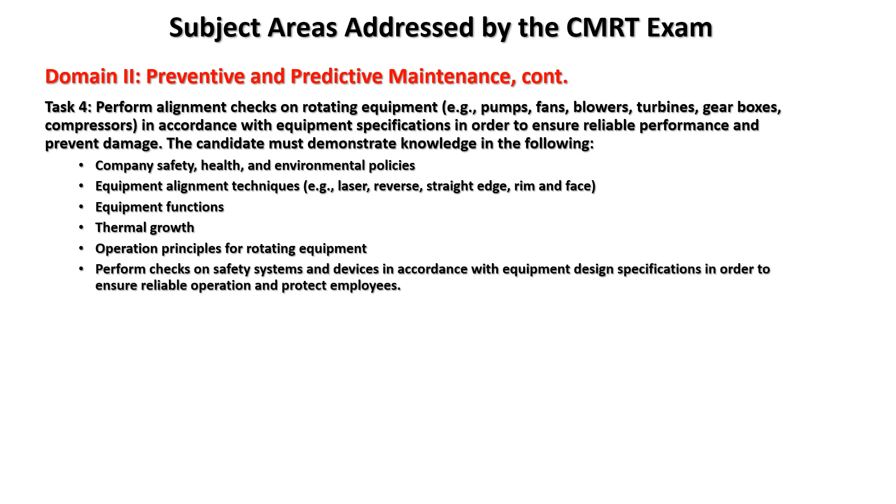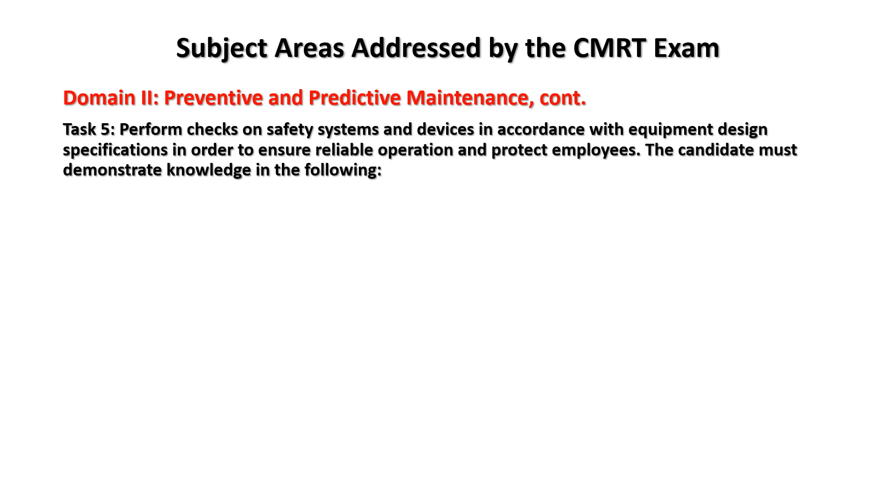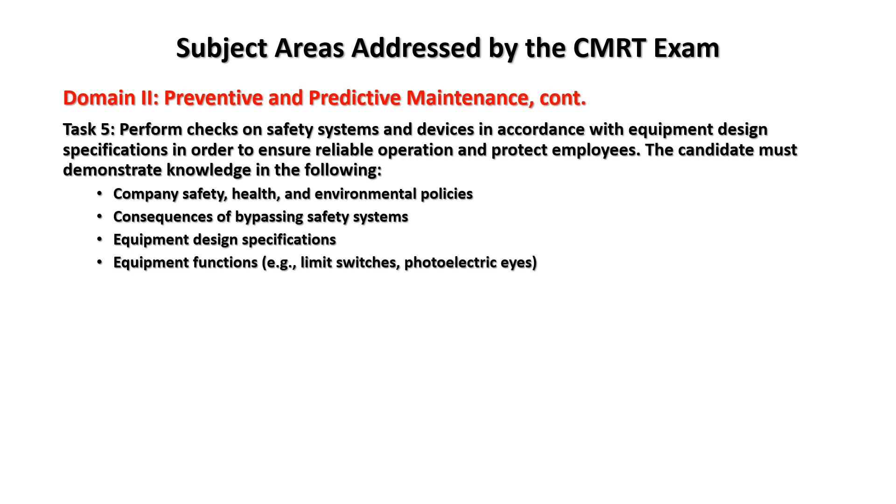Task five: perform checks on safety systems and devices in accordance with equipment design specifications in order to ensure reliable operation and protect employees. Knowledge areas include: company safety, health, and environmental policies; consequences of bypassing safety systems; equipment design specifications; equipment functions such as limit switches and photoelectric lines; and operation of safety systems.